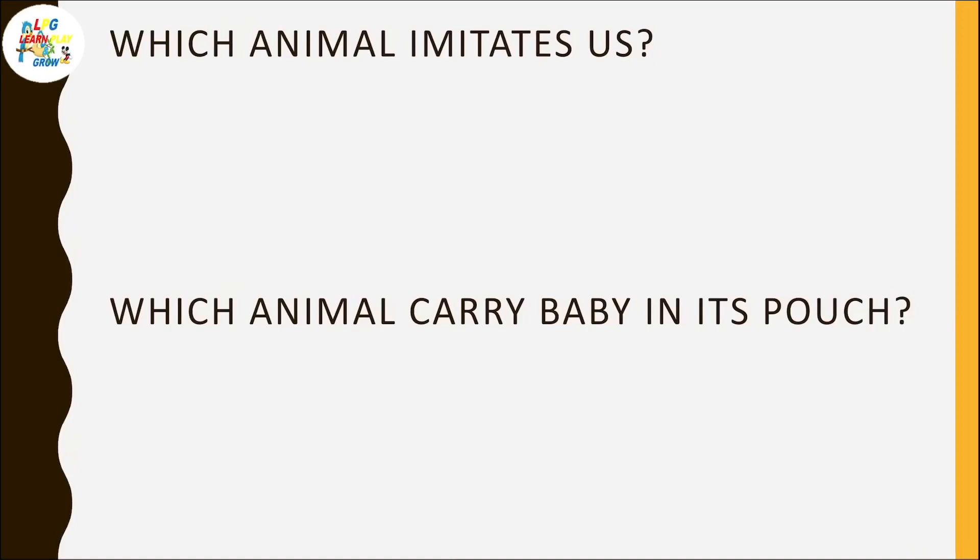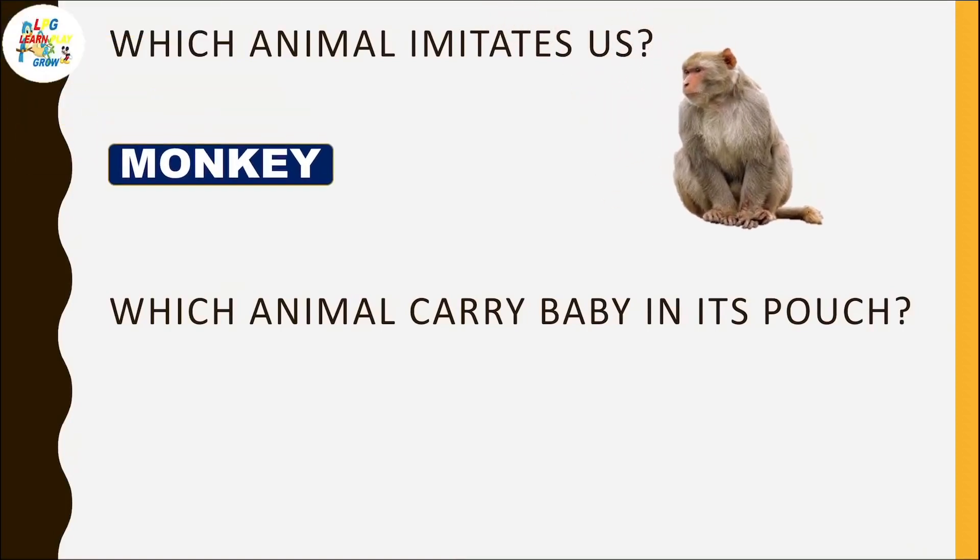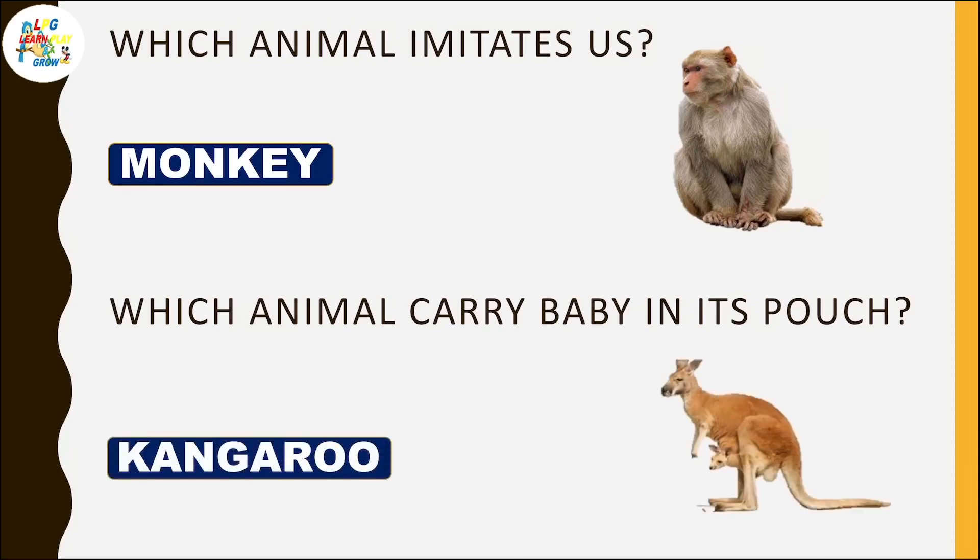Which animal imitates us? Monkey. Which animal carries its baby in a pouch? Kangaroo. You can see the kangaroo's baby in its pouch.